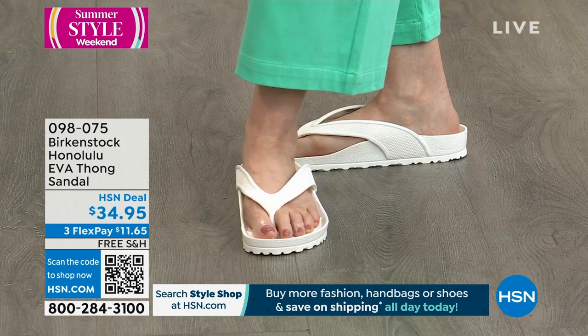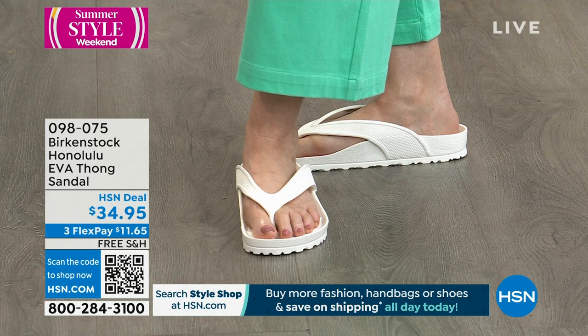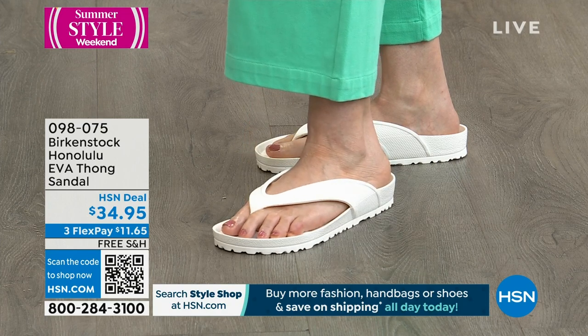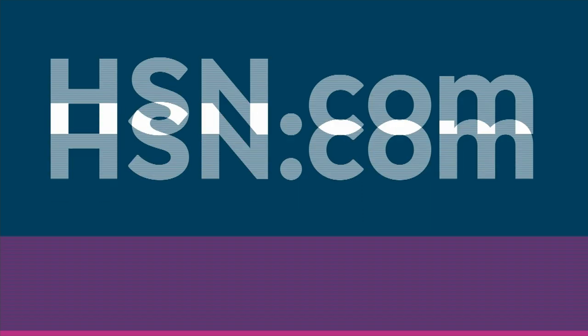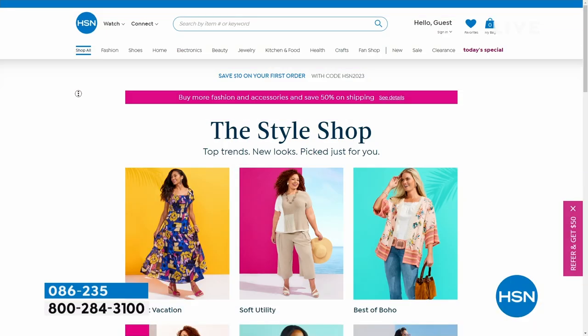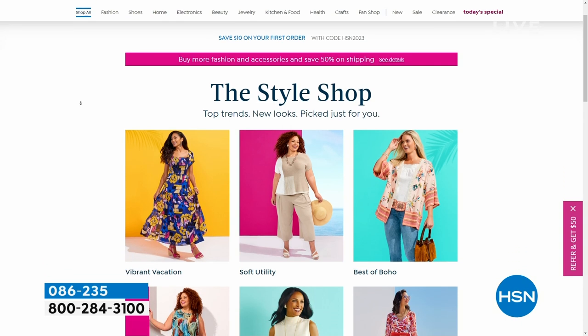We have it for you in white, black, purple thong — a really beautiful lavender — jade, which is your green, lime, metallic silver, and metallic copper which is limited. While you're on HSN.com, place your order because we do start to get busy when we talk all things Birkenstock.